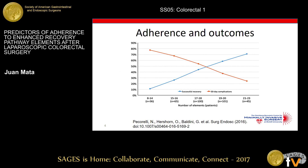In terms of the relationship between adherence and outcomes, Dr. Pecorelli et al. from McGill University published this graph in 2016. As we can see, as more elements are completed, we have better successful recovery in blue and fewer 30-day complications. The differences can be small — from 18 to 19 elements — so each and every single element is important.